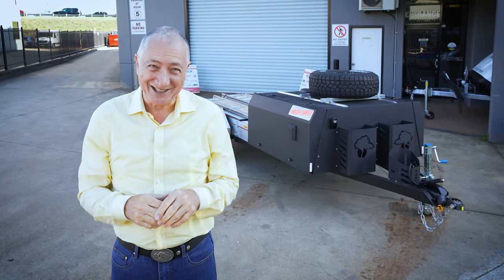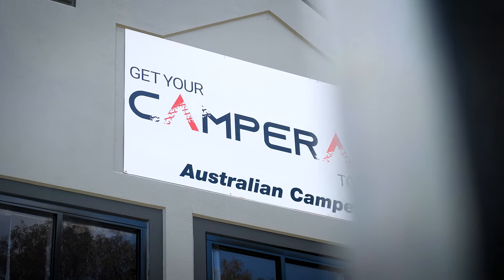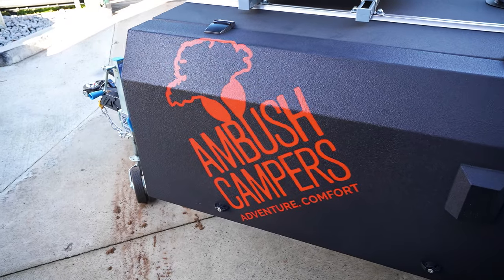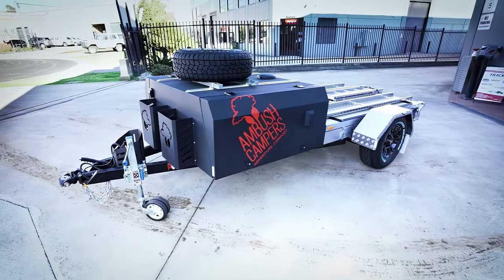G'day, I'm Scott Gibbons. This is exciting. I'm at Camper Act in Norella, New South Wales for the world release of Ambush Camper's Camper Trailer.